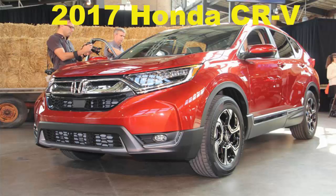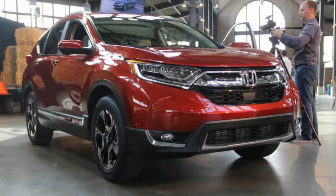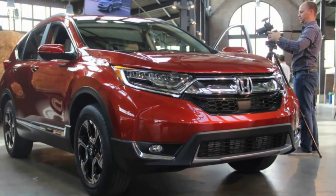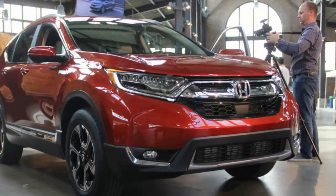2017 Honda CR-V. The rumors are true — Honda is bringing the volume knob back to its touchscreen infotainment systems. We swear it.